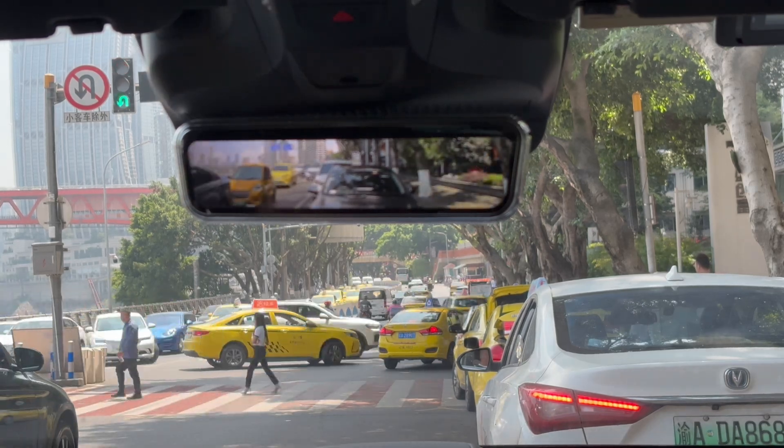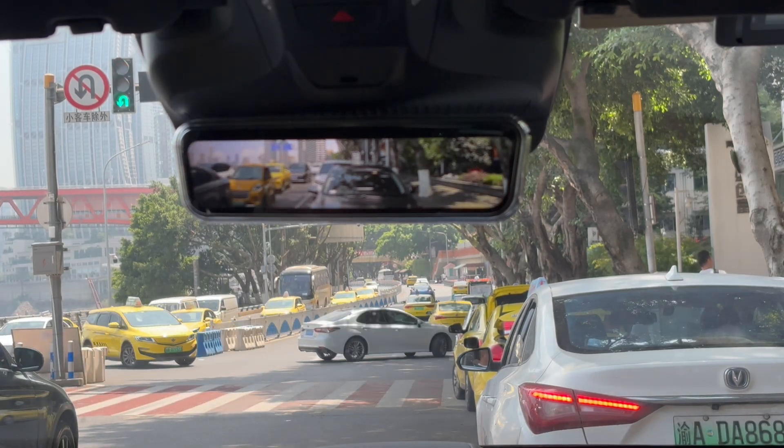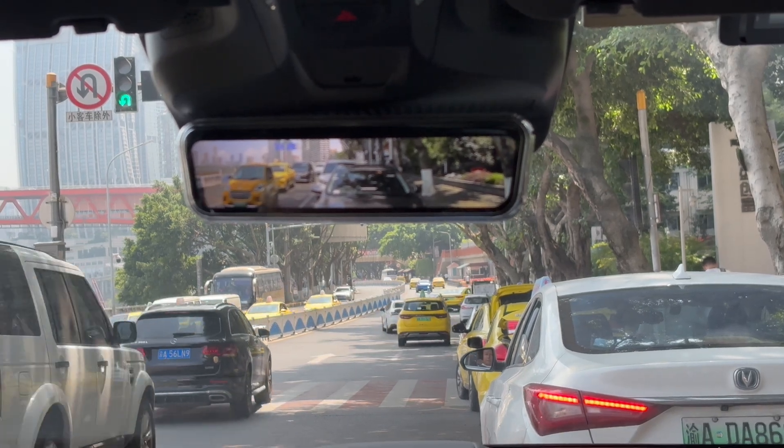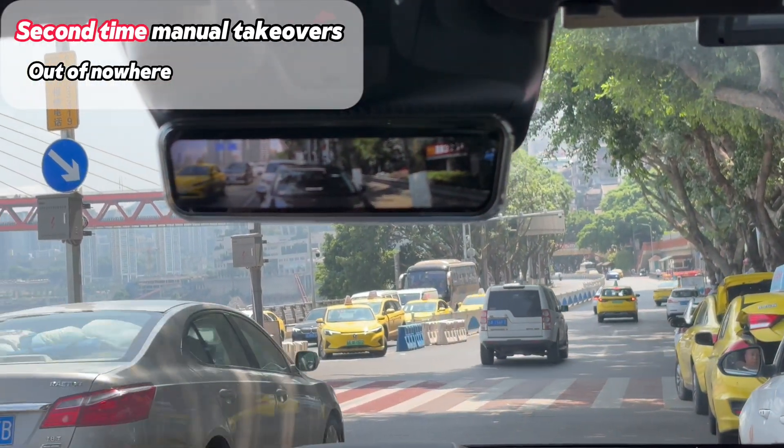Now this is a case showing the system's caution on the street — with taxis stopped in front, Aito undoubtedly obeys the rules and waits. So we had to step in before a lane change.